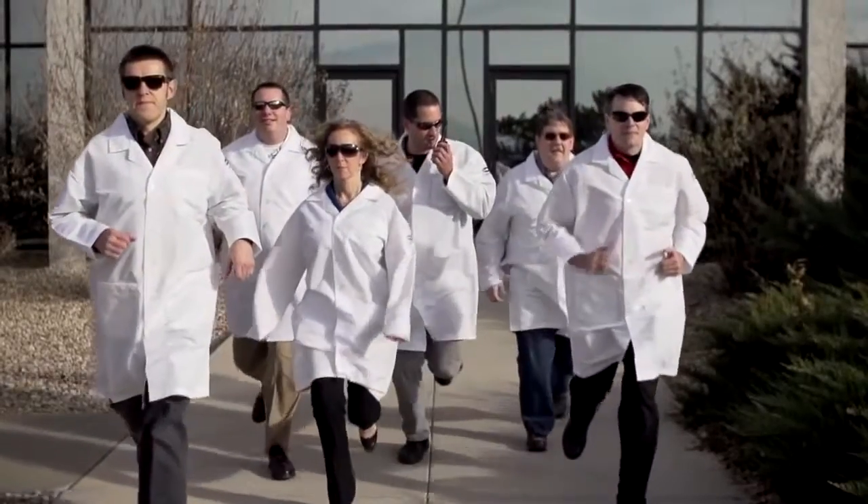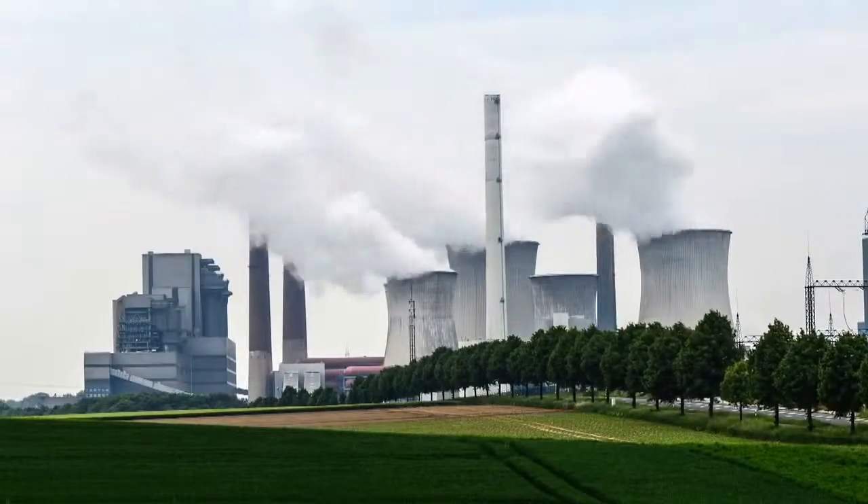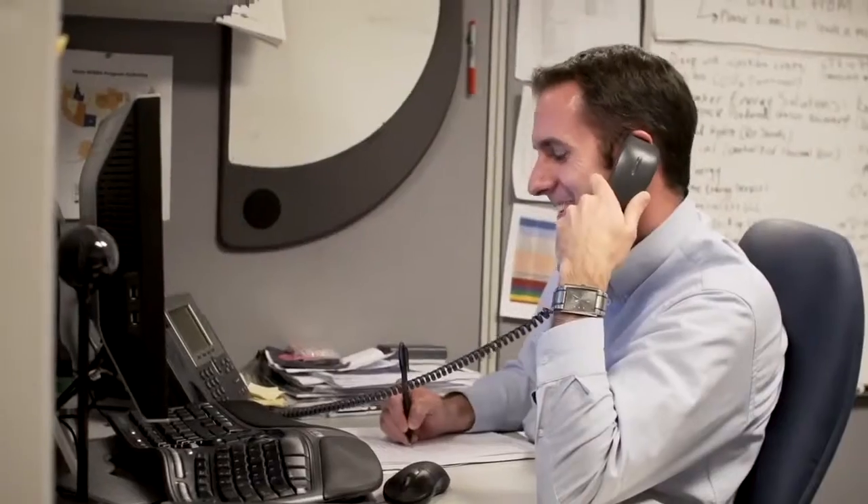Then, we called in the experts — talked to 560 customers in 10 different countries, on four different continents, in person, by phone, by survey.